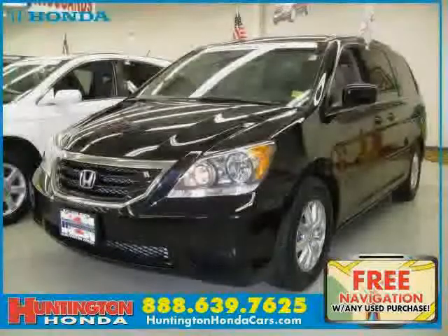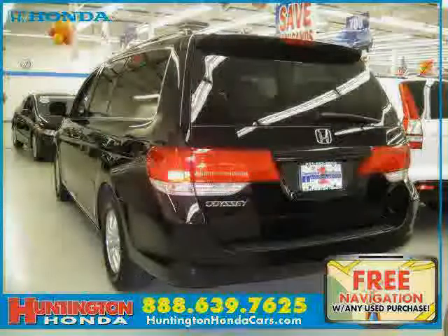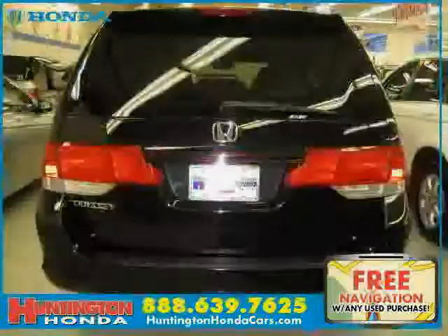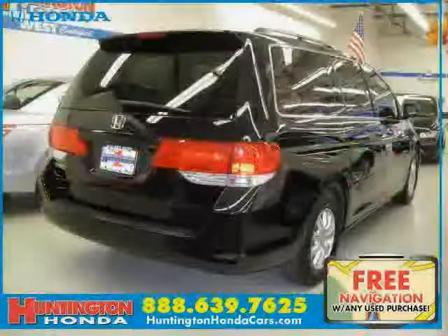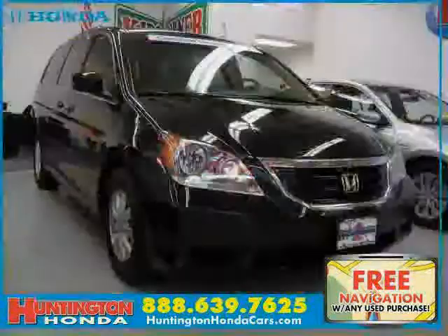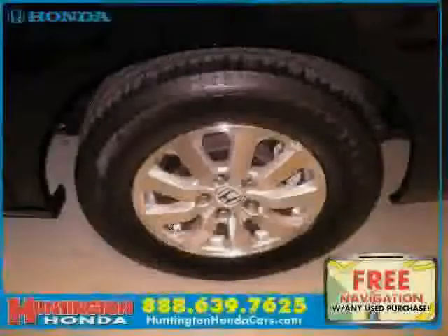This 2008 certified Honda Odyssey is equipped with leather interior, air conditioning, satellite radio, power tilt sliding sunroof, heated mirrors, four-wheel anti-lock brakes, traction control, front wheel drive, driver and passenger side airbags, rear head airbag, vehicle anti-theft system, and side head airbag.